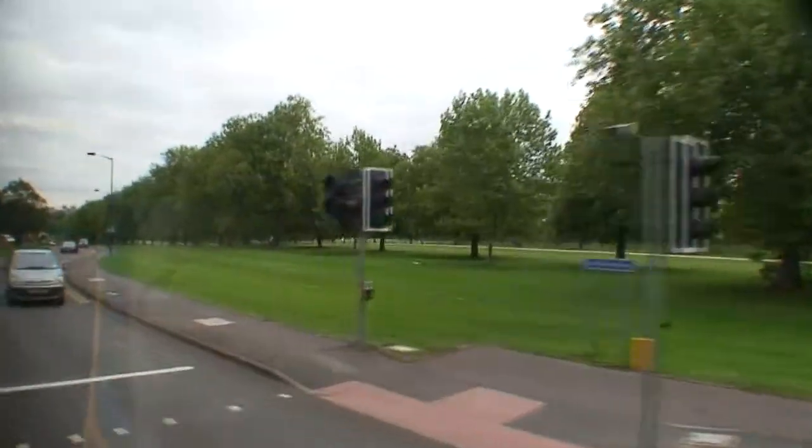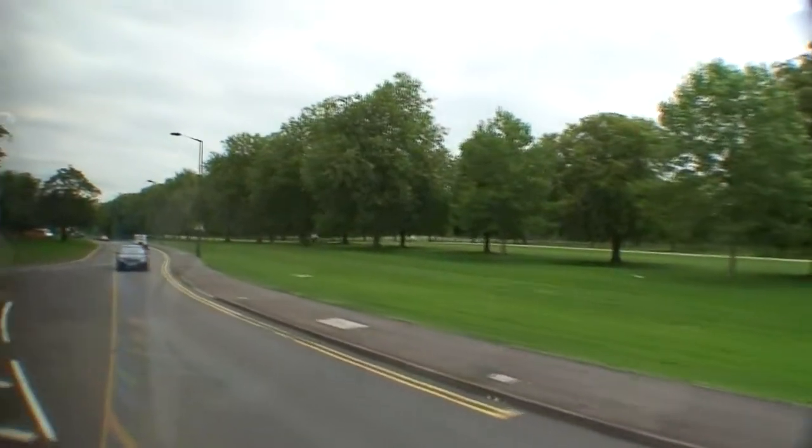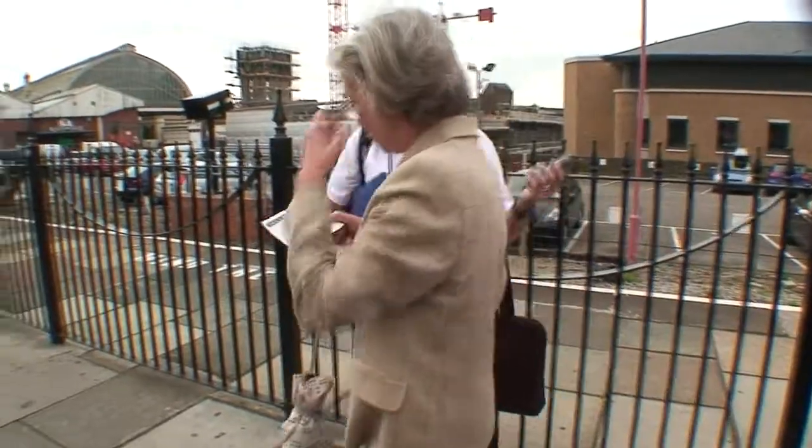We'll begin to go right down into the town now to park the bus.